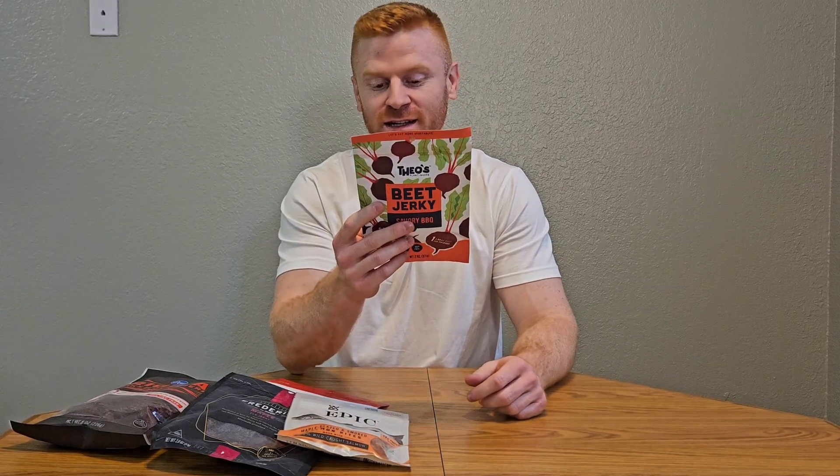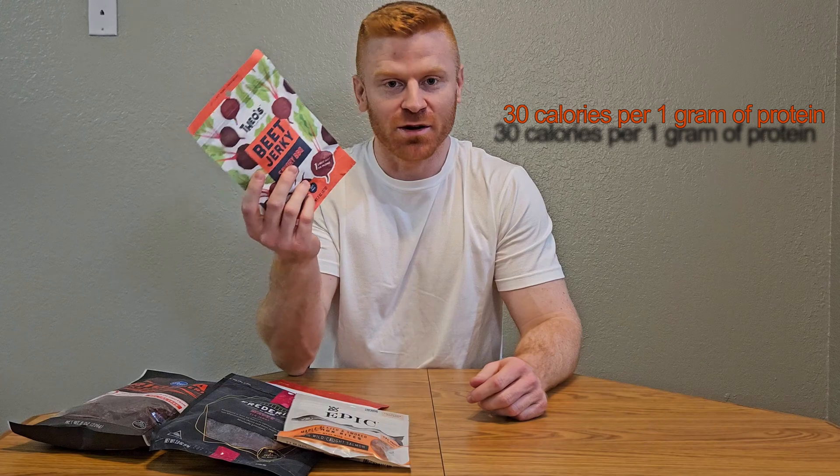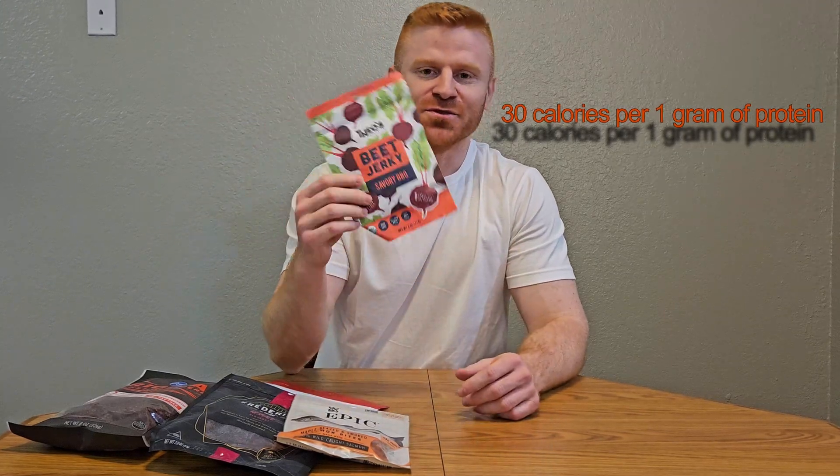Including beet jerky — yes, that is right, beet jerky. Now, as you probably guessed, this isn't very high in protein. It's only 3 grams of protein per 90 calories, but I thought this was funny.